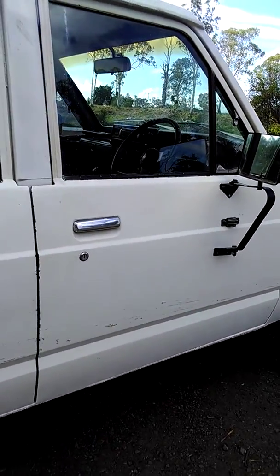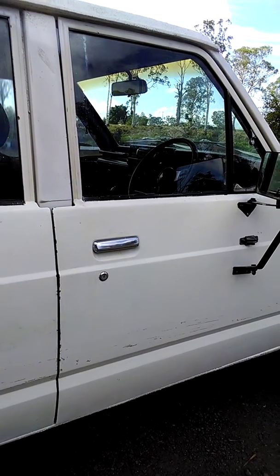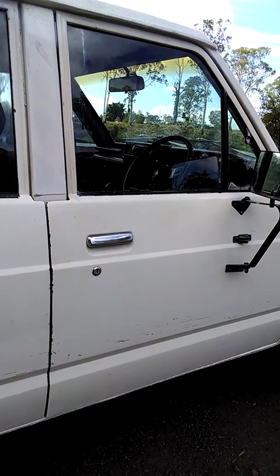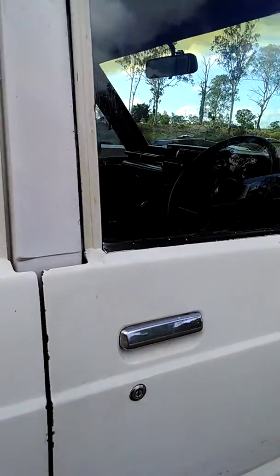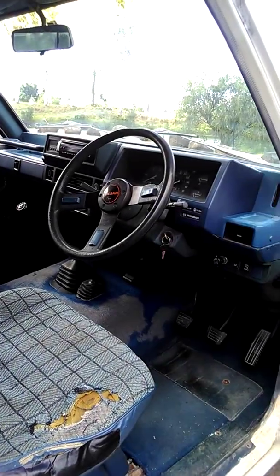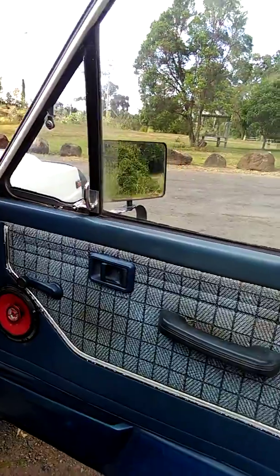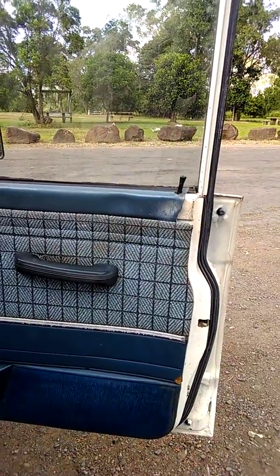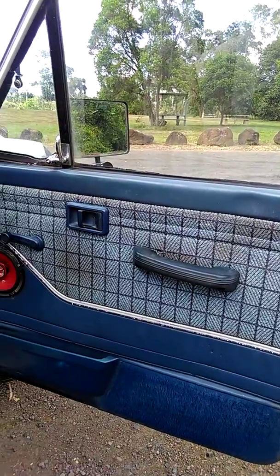I have driven this vehicle all around Australia personally. I can say that it does start, run, and drive very well despite its age. That driving has included four-wheel drive tracks in the Outback, and I have not had one issue with the mechanics on this vehicle. I'm selling due to being here on holiday and leaving the country.